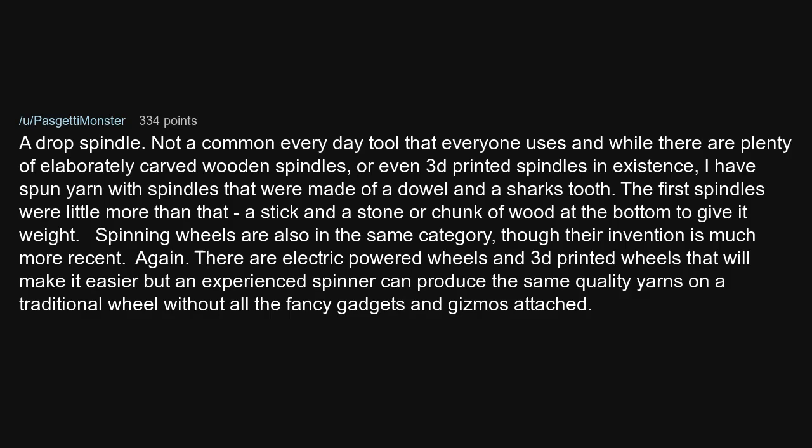A drop spindle. Not a common everyday tool that everyone uses, and while there are plenty of elaborately carved wooden spindles or even 3D printed spindles in existence, I have spun yarn with spindles that were made of a dowel and a shark's tooth. The first spindles were little more than that — a stick and a stone or chunk of wood at the bottom to give it weight.